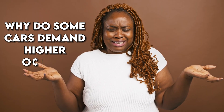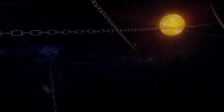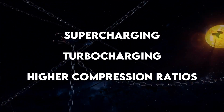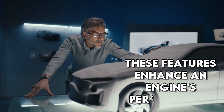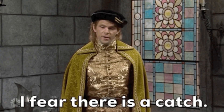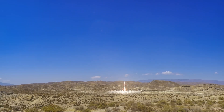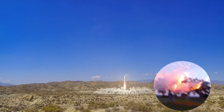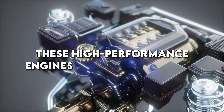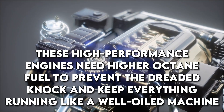But why do some cars demand higher octane fuel in the first place? We're venturing into the realm of supercharging, turbocharging, and higher compression ratios. These features enhance an engine's performance, creating a power-packed ride. However, they come with a catch — they require the right fuel to function smoothly. Imagine trying to launch a rocket with damp fireworks; it just won't reach its full potential. Similarly, these high-performance engines need higher octane fuel to prevent the dreaded knock and keep everything running like a well-oiled machine.